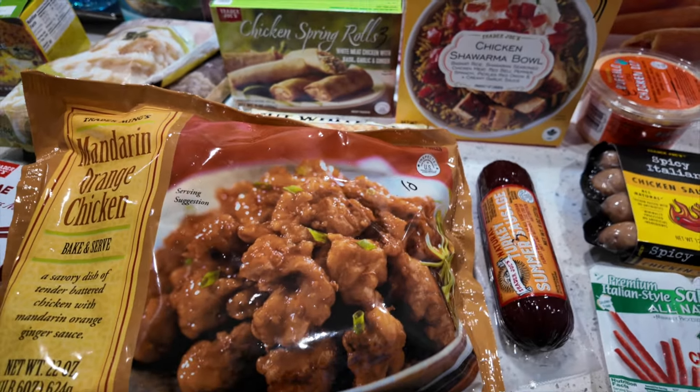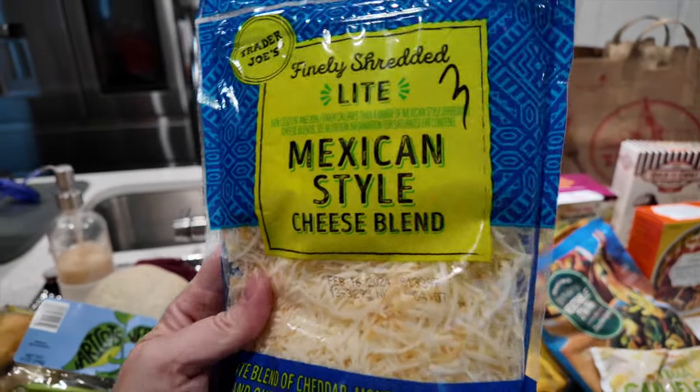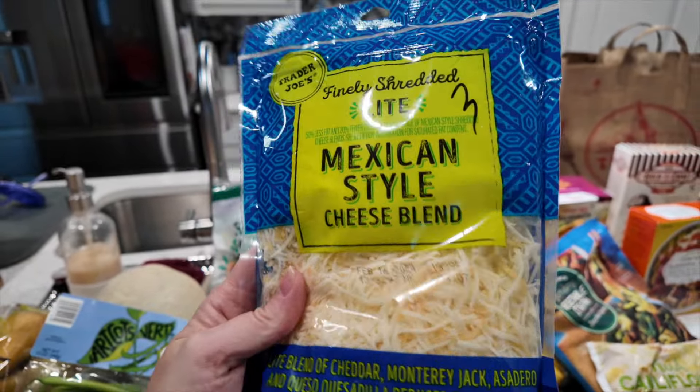I tried not to get too much cheese at Trader Joe's, though I still have quite a bit from Christmas gifts. I did go ahead and pick up the light Mexican-style cheese — it's three points per serving, which is a fourth of a cup, and it has eight grams of protein.